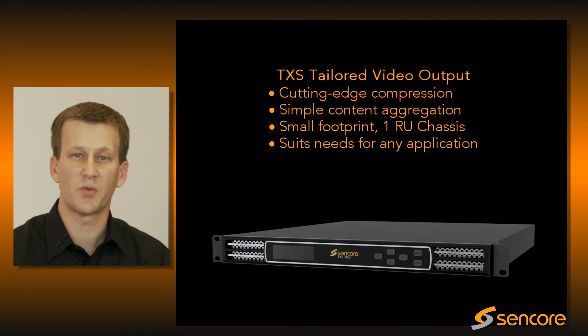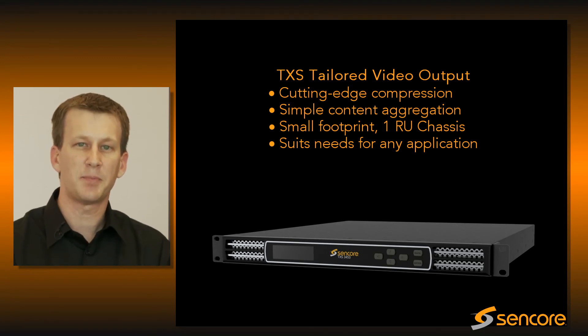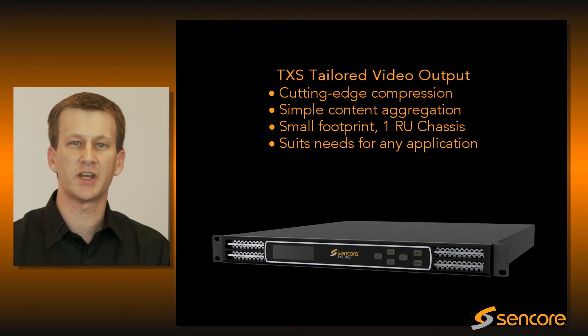Install one unit in the rack and it will suit all your needs for any application. The platform will continue to evolve and grow along with the technology changes that our industry inevitably experiences.